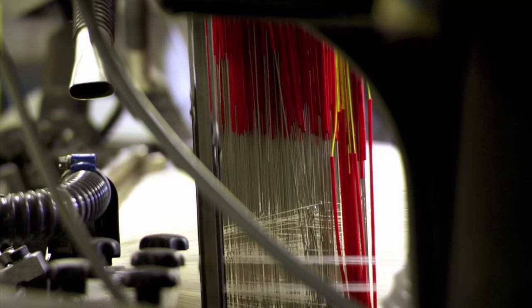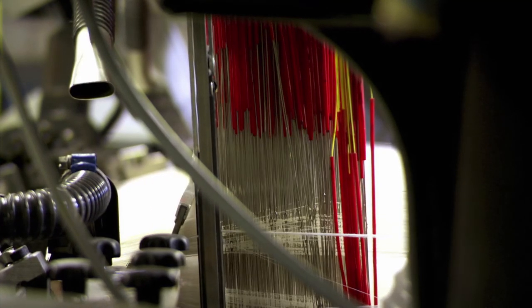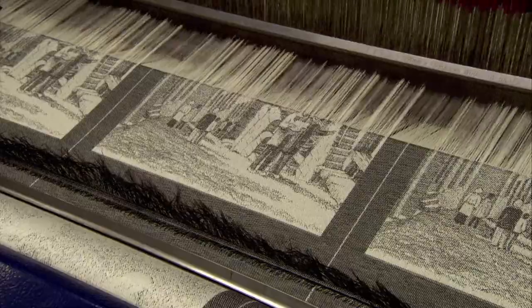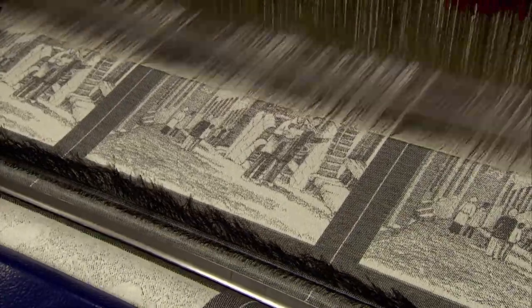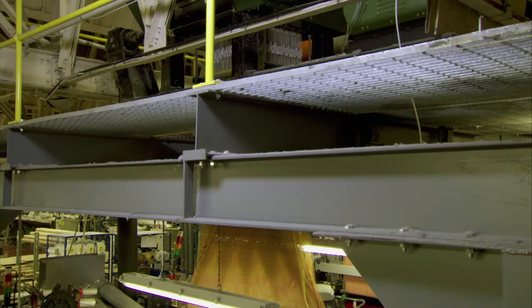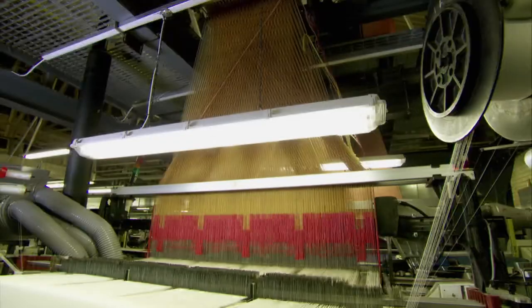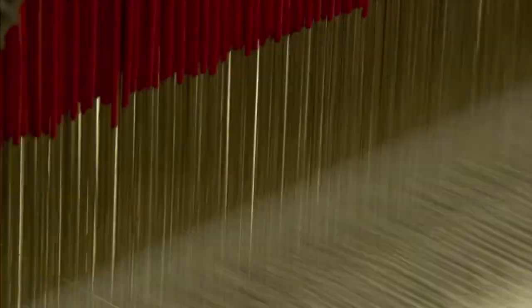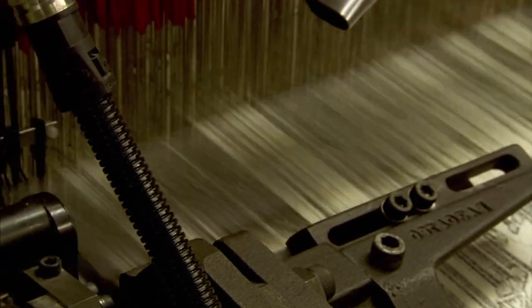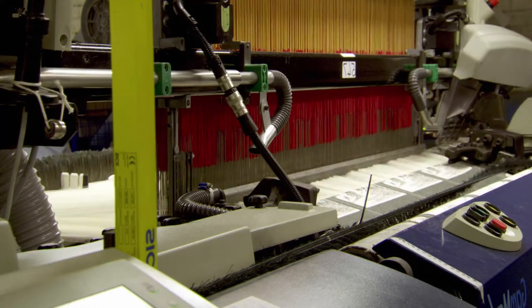So with a jacquard attachment, operators can control the paths of each thread into ornate designs. Instructions are sent to each individual thread as it races through thousands of weaves. All those tiny decisions add up to a pattern, kind of like how a bunch of pixels become a picture.